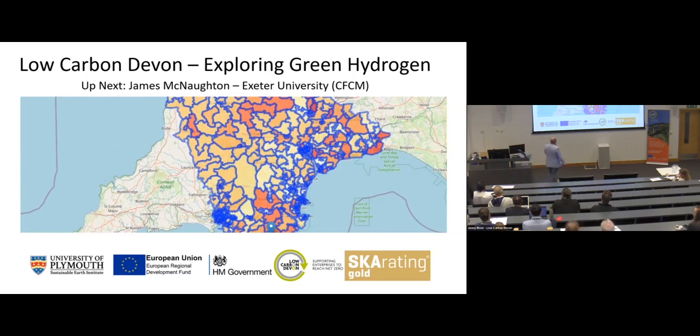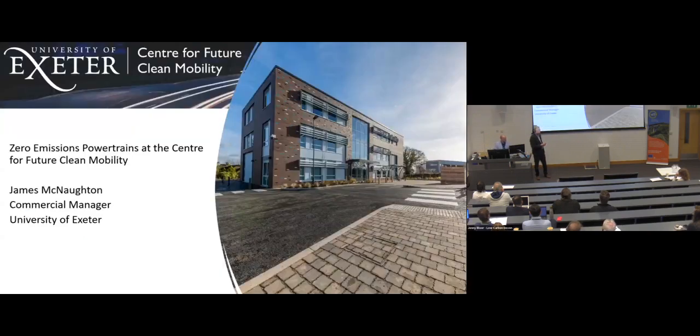Up next we have James McNaughton from the Centre for Future Clean Mobility — he's a commercial manager at the University of Exeter. Good morning, everybody. The presentation is a little overview of what we're doing with clean powertrains and how we're utilising hydrogen as a research tool. The centre is based just outside Exeter in the Science Park, where they've put up a new building with three research groups: Centre for Future Clean Mobility, the Smart Grid group, and a structural engineering research group.